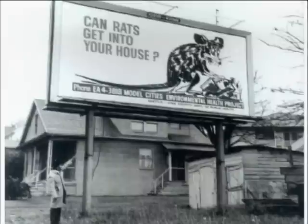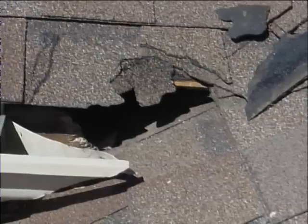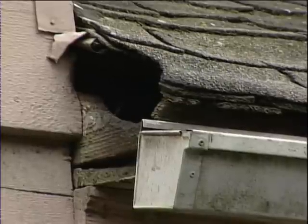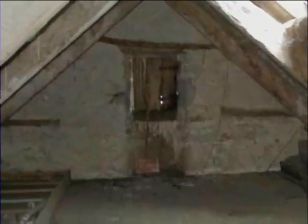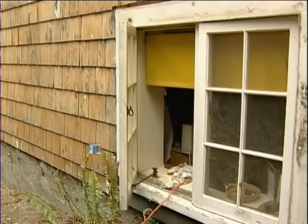Rats like to get cozy and nest in warm places just like people. Rats can get in through open windows, through cracks in the roof line, through pet doors, and in holes chewed into the house. Once inside, they'll take up residence in your walls, crawl spaces, or in your attic or basement. One way to keep rats from entering openings in your house is to use screens.